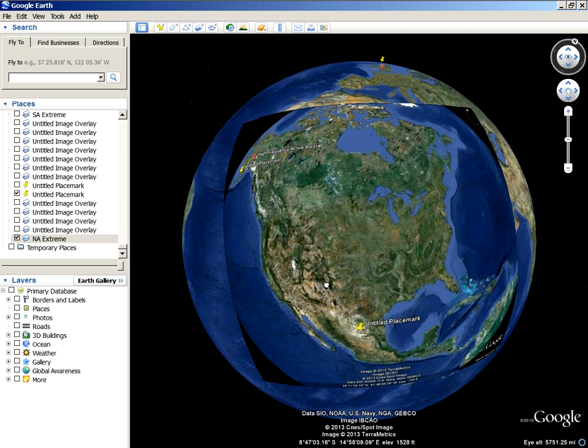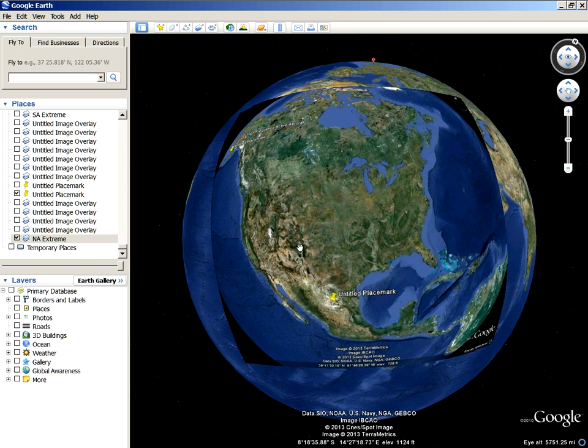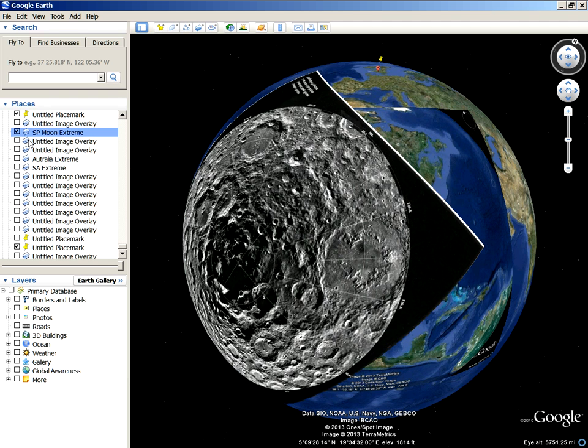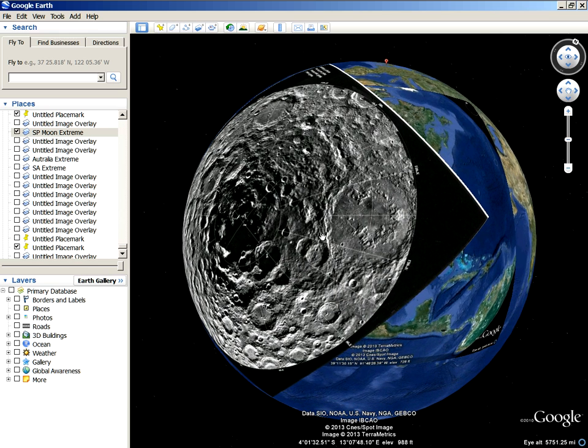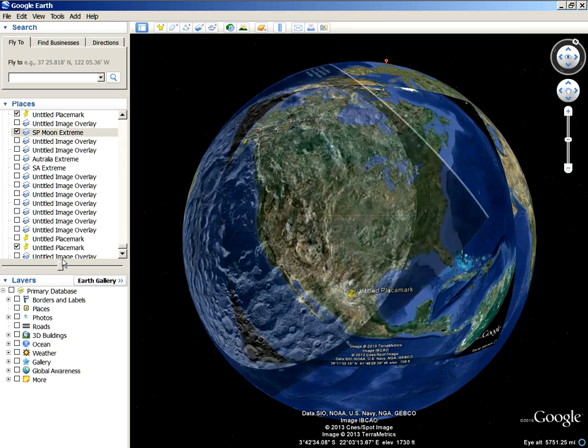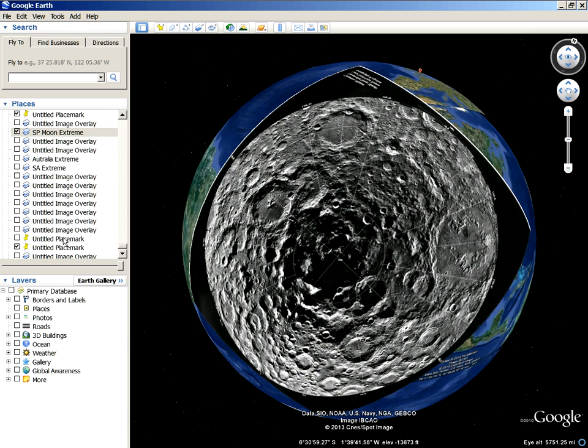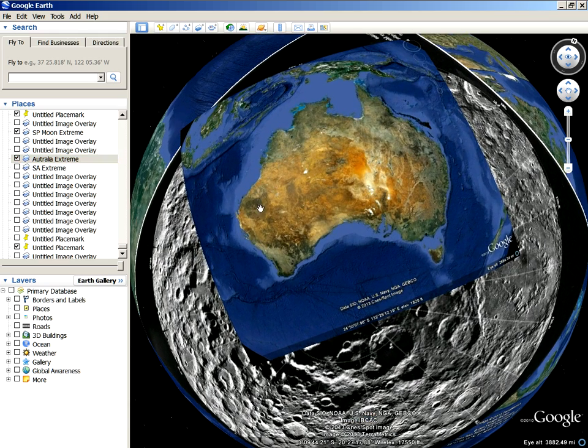Now let me show you what happened after I lined this up and brought up the two other continents I was working with the other day — I haven't moved those at all. All I moved was the crater itself. I moved this to line up with Africa in the center in the right spot. Once I moved that and adjusted it to fit North America there, I brought up the other two continents and they fit better than they did before. Here's Australia — take a look at how Australia fits over this crater now that I moved it to fit Africa properly.